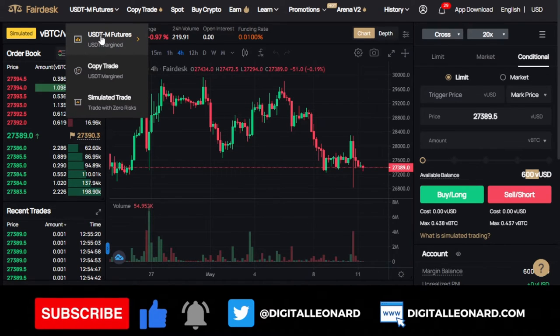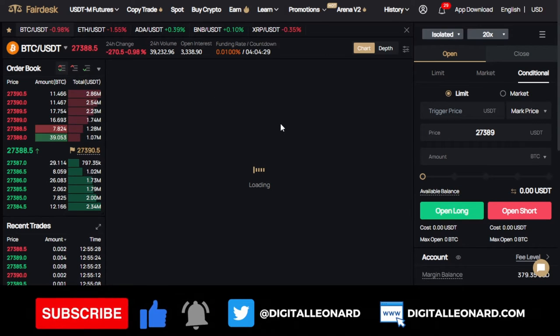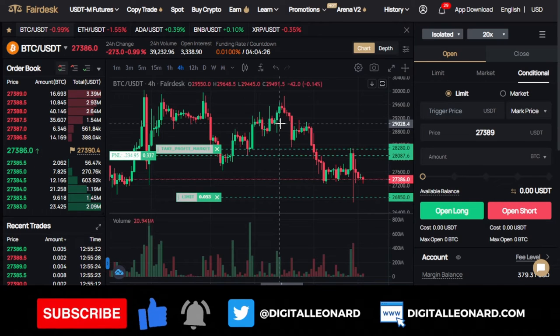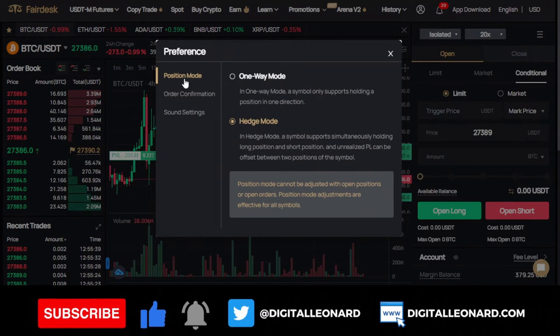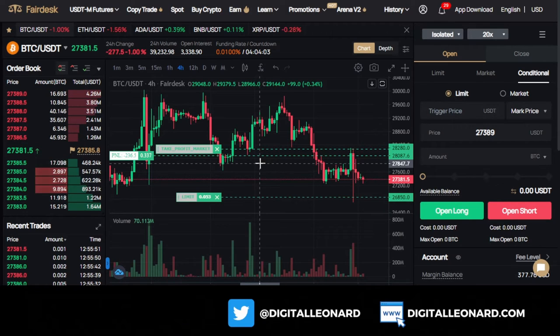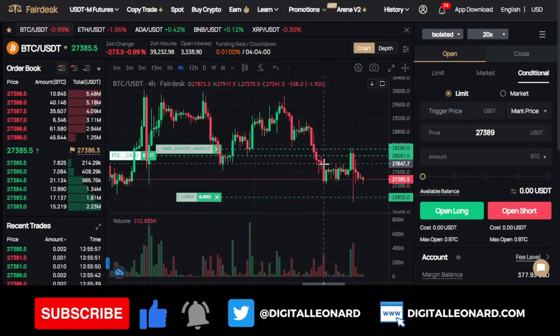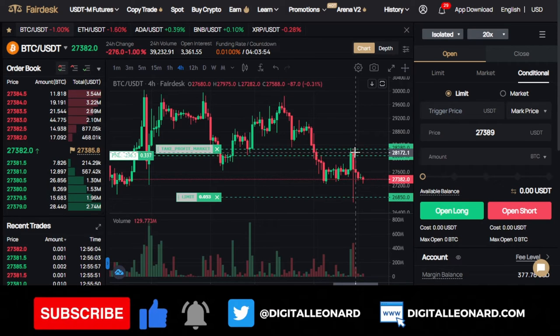Going back to the USDTM futures, one option you'll want to take advantage of is the position mode. Under position mode, we have the one-way mode and the hedge mode. The hedge mode gives you the option to open both long and short positions at the same time. But make sure it is only meant for professionals — if you just use it anyhow, you'll be losing money. You always want to use the hedge mode when a trade is going against you in order to secure some profit.